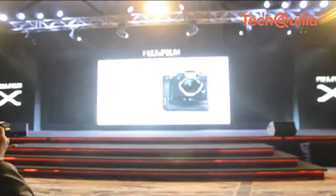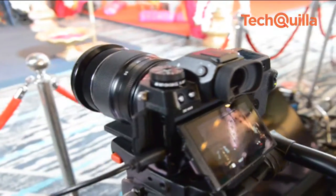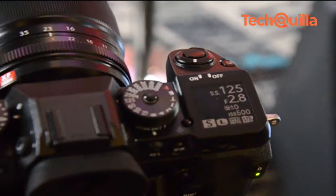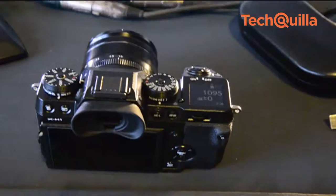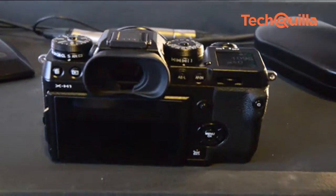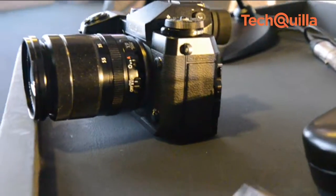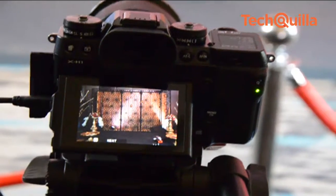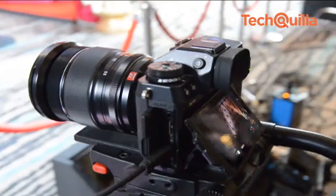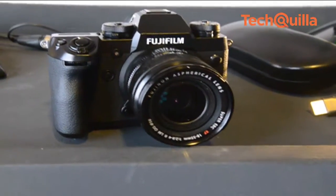Expanding its X-series, Fujifilm India launched the X-H1 mirrorless digital camera for Rs. 1,49,999 for body only and Rs. 1,72,999 for body with battery grip. The X-H1 is the first camera in the series to include 5-axis, 5.5-stop in-body image stabilization and the new Eterna Film Simulation feature, a new film simulation mode ideal for shooting movies.